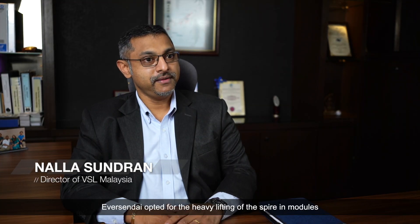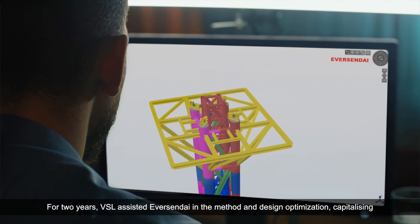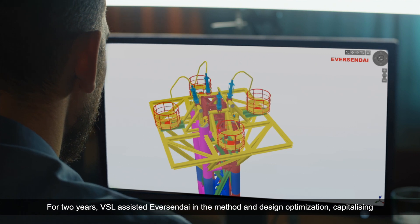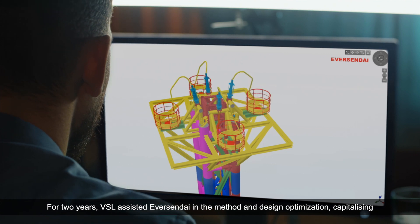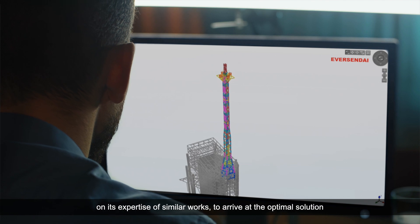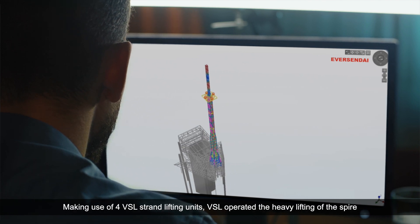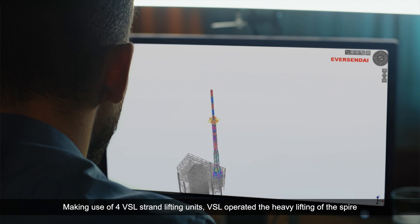Based on experience working with VSL, Avacendai opted for the heavy lifting of the spire in modules. For two years, VSL assisted in the method and design optimization, capitalizing on its expertise of similar works to arrive at an optimal solution, making use of four VSL strand lifting units.